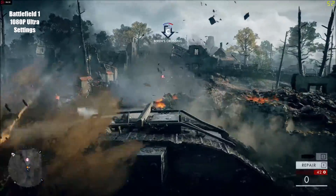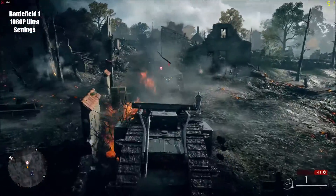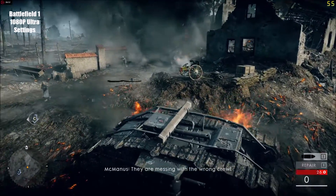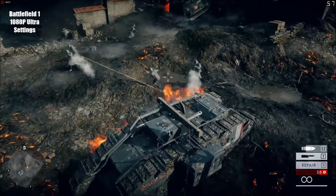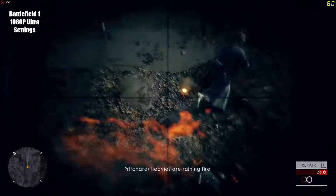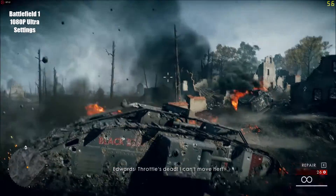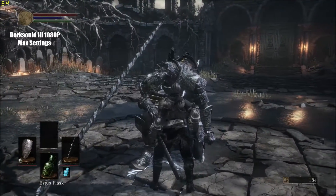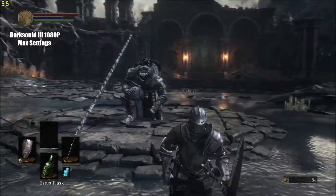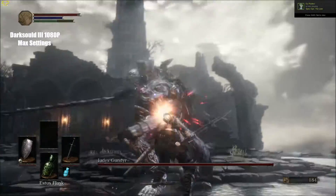Even 5 years after its initial release, the 7970 is still powerful enough to play many AAA games at 1080p on high settings, with certain titles even running over 60 frames per second. The 7970 continues improving with every new driver released, and with the likes of Vulkan and DirectX 12 becoming more prevalent, it appears this old beast will continue to serve gamers worldwide.